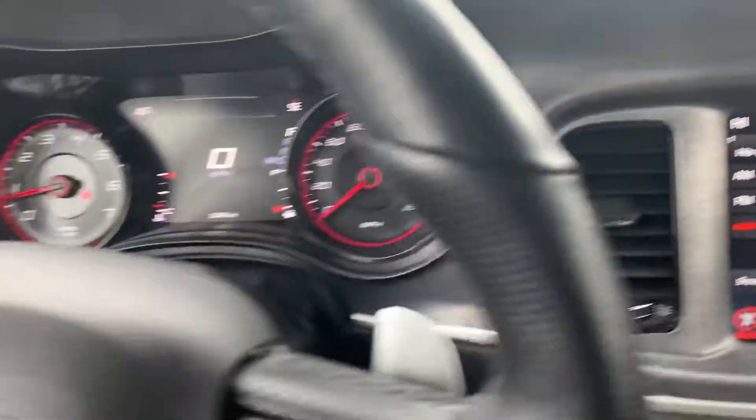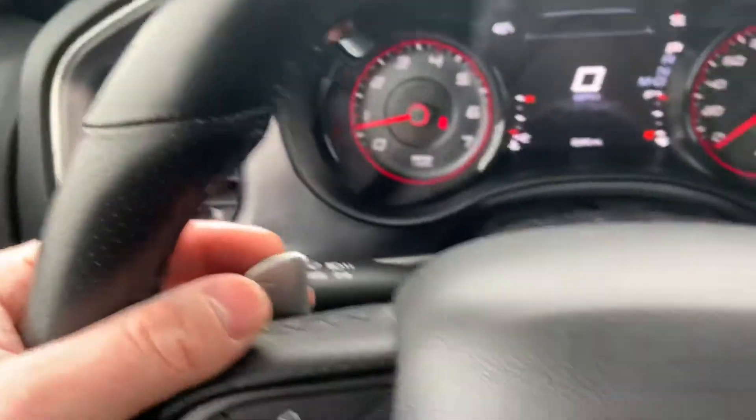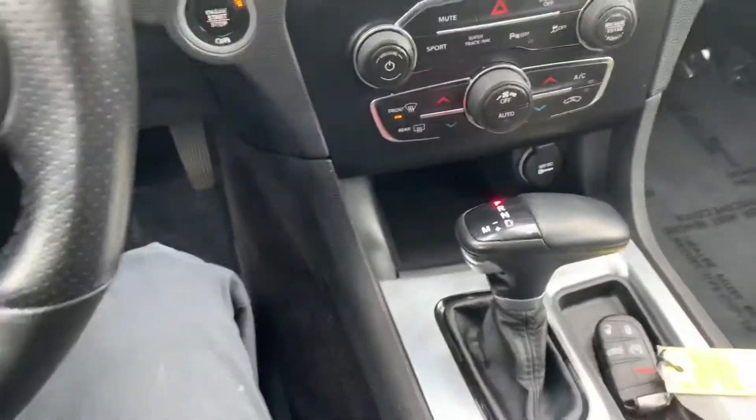Bluetooth connectivity with steering wheel mounted controls. You also have your steering wheel mounted paddle shifters, so you can kick this baby over into manual mode and shift on your own, and you can even shift with the lever as well.